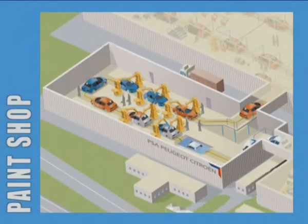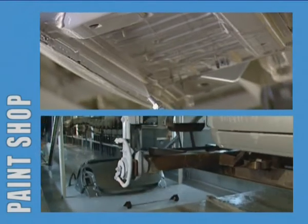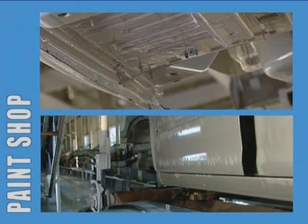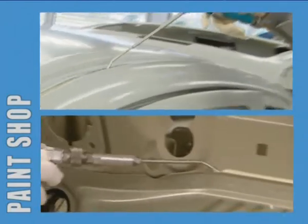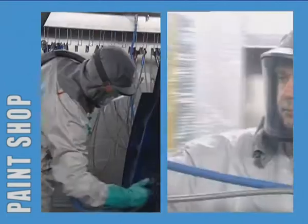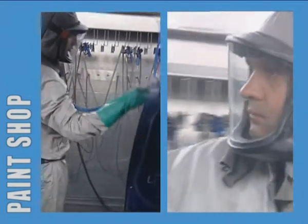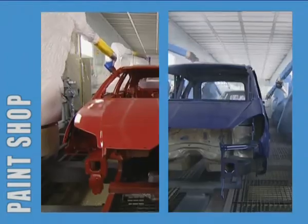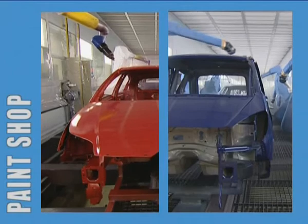In the paint shop, the vehicle bodies are fully immersed in baths and covered in different layers to protect them over time against corrosion. Sealing beads are applied to make the vehicles waterproof, dustproof and odour-free. The vehicle body is then painted in the colour the customer has chosen in special paint booths. Some 50 body colours are available today, against just two 50 years ago.